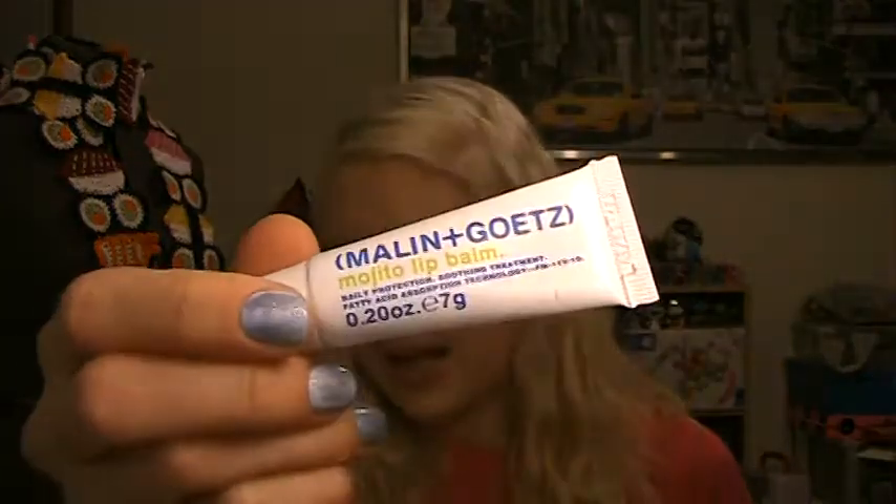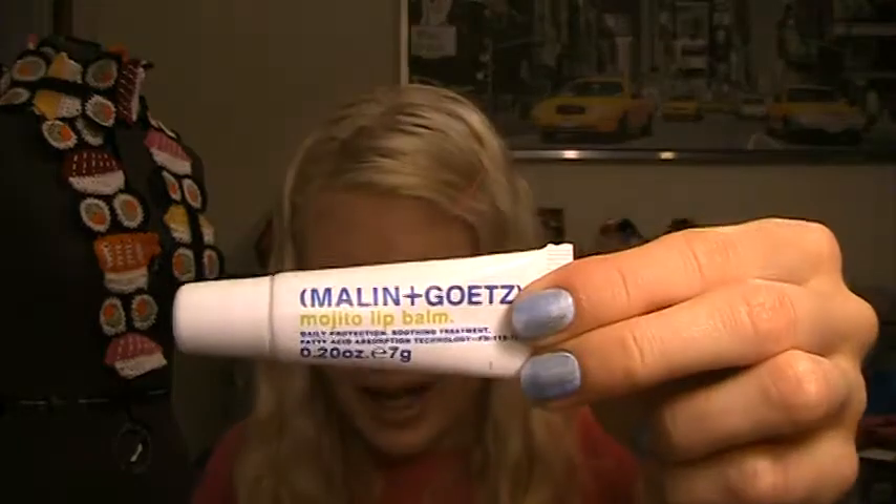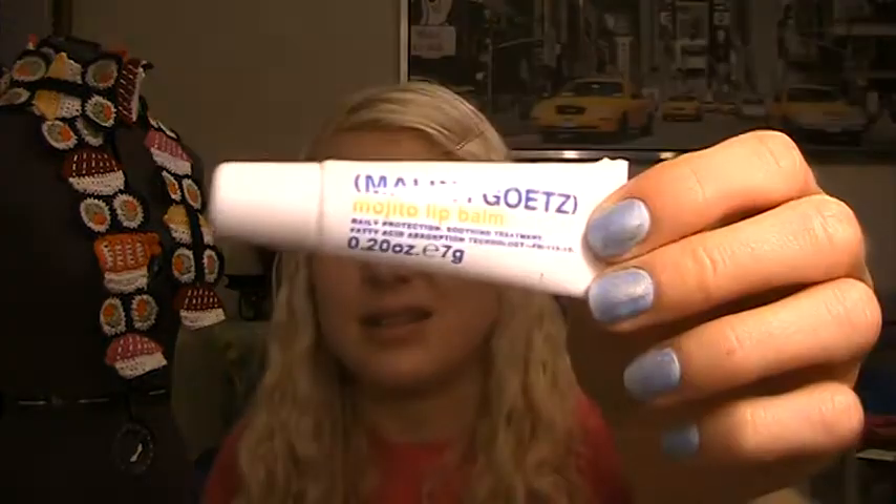Next up, we have the Malin+Goetz Mojito Lip Balm. I haven't even smelled this yet. Oh, it is definitely mojito-y — it's totally clear. It's a minty, kind of minty-limey smell. I get mostly mint from it. I'm not a big fan of mint. This might not be good for me. I like mint in gum, but mint in anything else I just can't really deal with it.